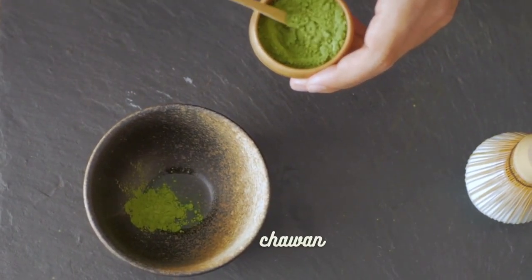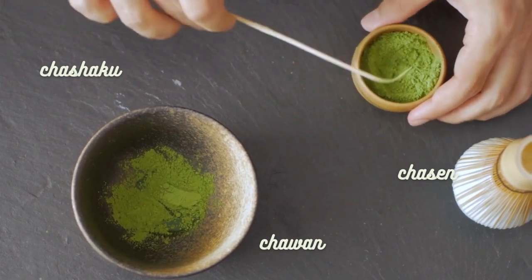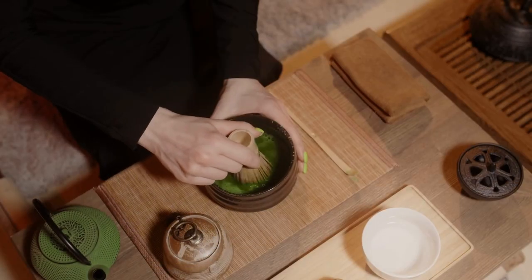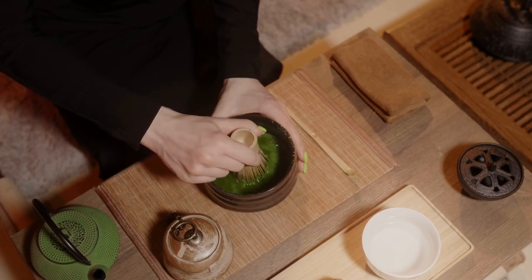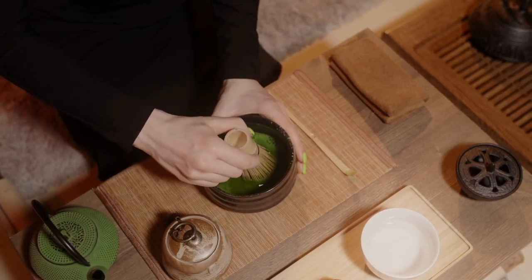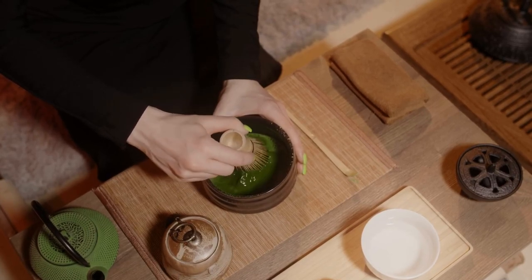To prepare matcha, you'll need a chawan tea bowl, a chasen bamboo whisk, and a chashaku bamboo scoop. Traditionally, a small amount of hot water is added to the chawan, followed by a measured amount of matcha powder. Using swift and precise motions, the matcha and water are whisked together until a frothy, vibrant green mixture is achieved.